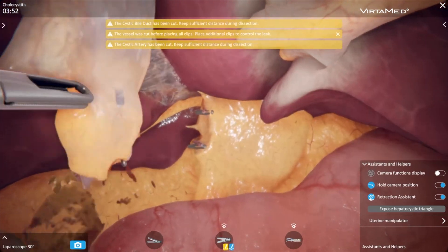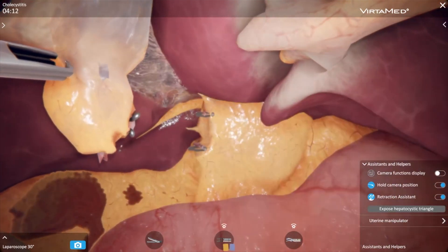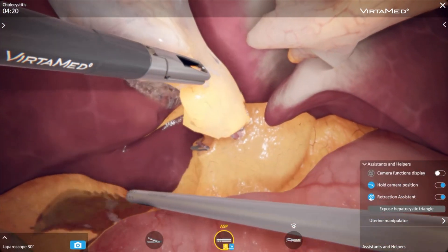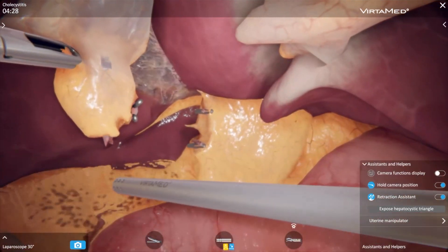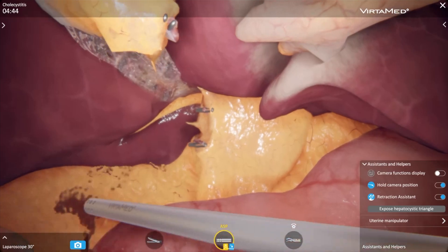That could be a nice way of doing some competition as well. When you put too much tension on the instruments while cutting a structure, they will start to bleed or leak. So I think that's a great way of getting feedback on how gentle you should be during the performance.